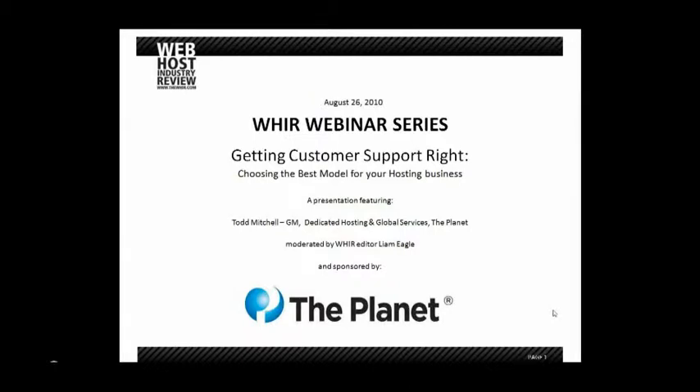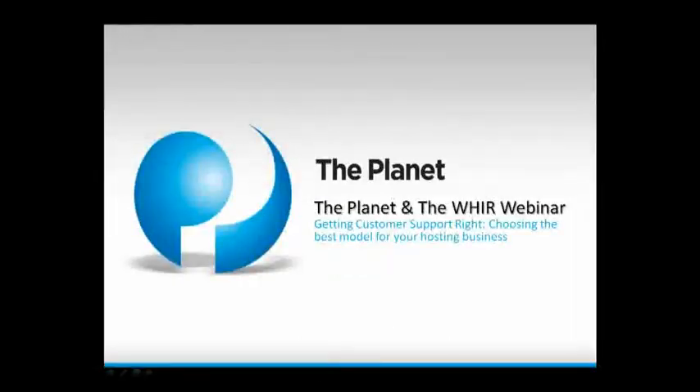Hey, Liam. Just waiting for you... Let me just introduce myself while you hand over control. As Liam mentioned, my name is Todd Mitchell.